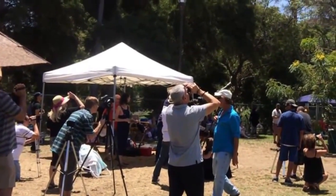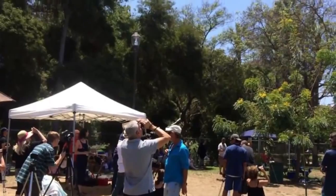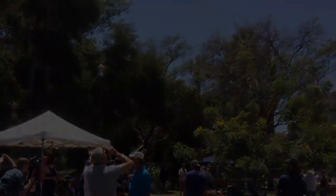Everyone had their cameras aimed high, watching as the UFOs flew through the sky. Here's a shot of the triangle formation.